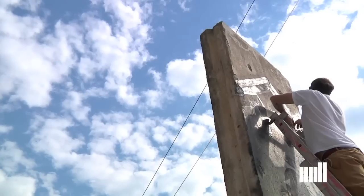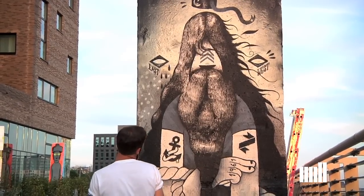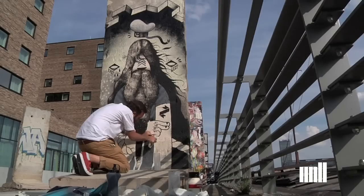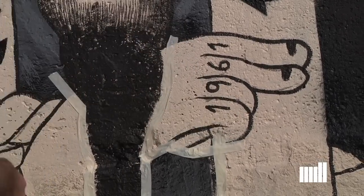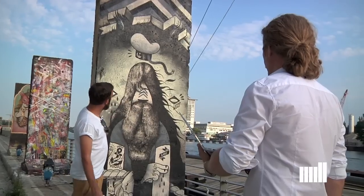It was really cool. It was a mix of different ideas, and because it was such a political thing, we tried to incorporate symbols of the wall — the East, the West, the Berlin bear and stuff like that.